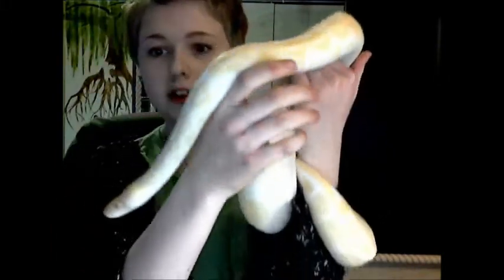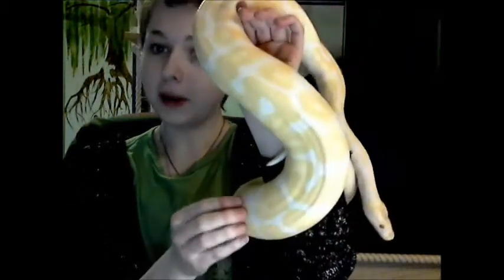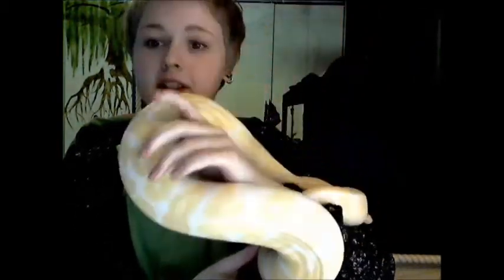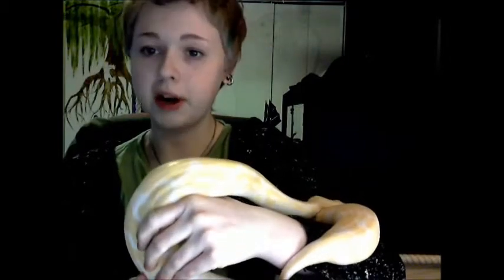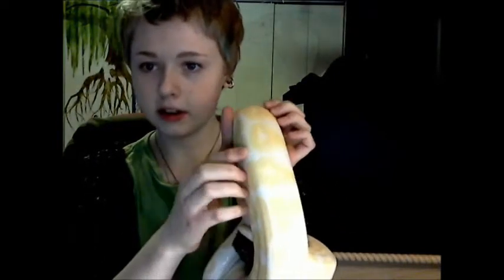This girl is my female albino ball python. She is albino. It does not mean that she is lacking in color and pattern — it means she's lacking in melanin. That's what albinism is. So where she is white, that's where she would be black, and the yellow is basically the result of the lack of melanin affecting all your other colors.